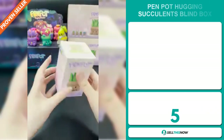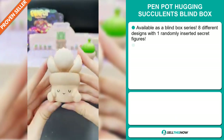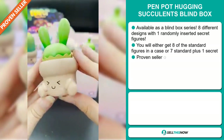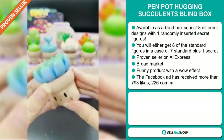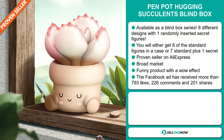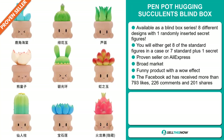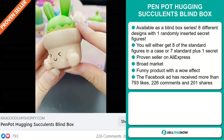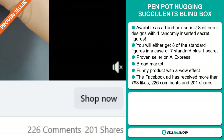Our next product is the Penpot Hugging Succulent Blind Box. This is available as a blind box series — eight different designs with one randomly inserted secret figure. You will either get eight of the standard figures in a case, or seven standard plus one secret. It's a proven seller on AliExpress with many, many orders. We also think that this item has a broad market base, and it's a funny product with a wow effect. The Facebook ad has received more than 793 likes, 226 comments and 201 shares.